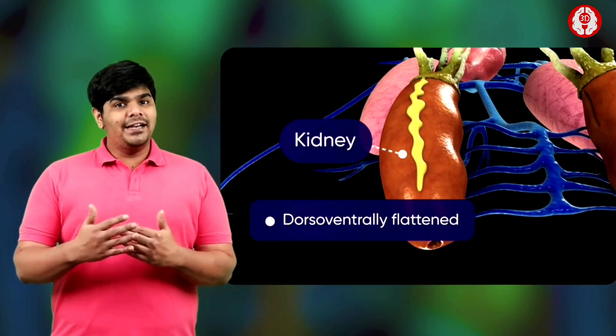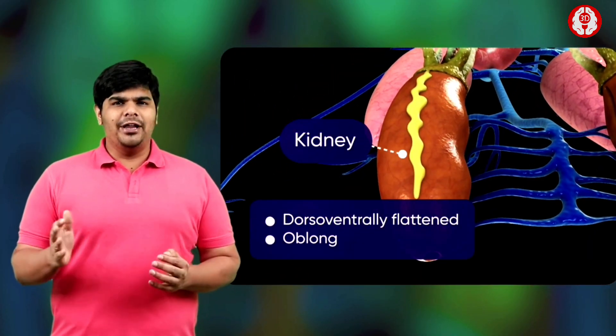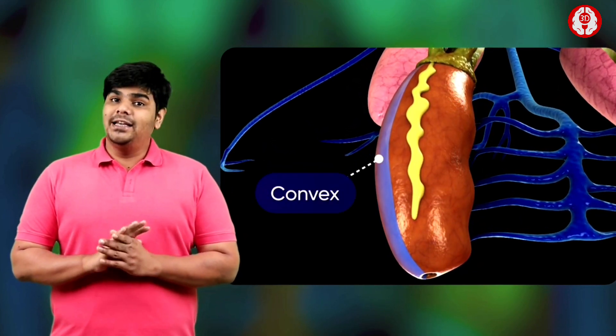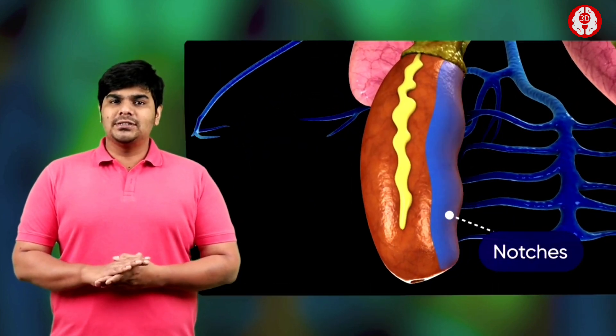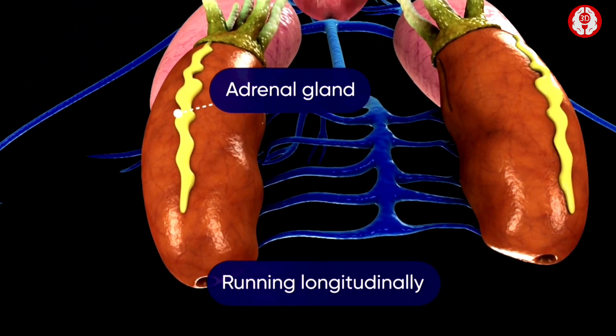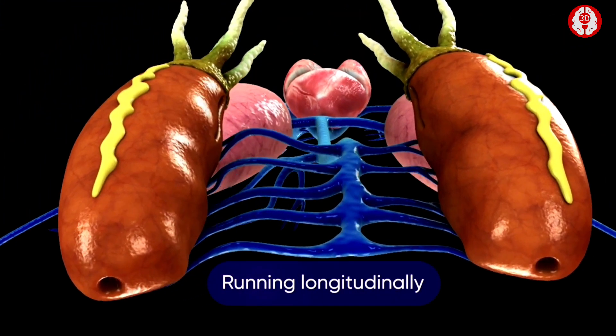Each kidney is dorsal-ventrally flattened, long and dark red. Its outer margin is simple and slightly convex while the inner margin has several notches. There is a yellow streak-like adrenal gland running longitudinally along the mid-ventral surface of each kidney.